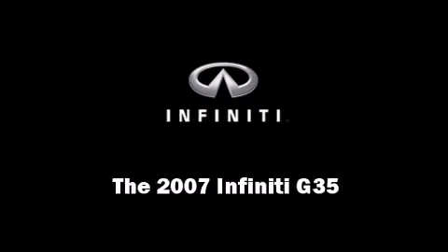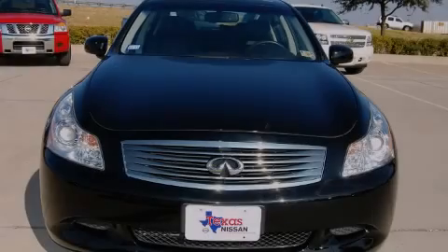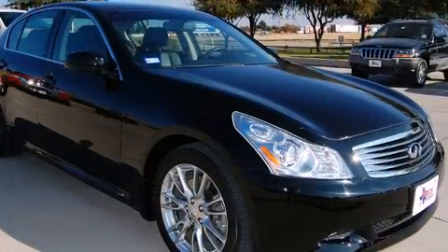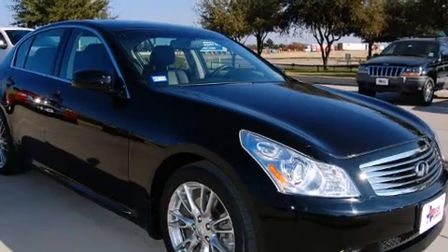The 2007 Infiniti G35. With less than 20,000 miles on the odometer, this four-door sedan prioritizes comfort, safety, and convenience.